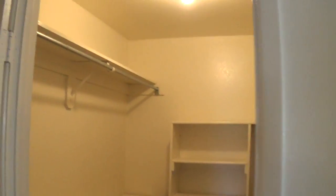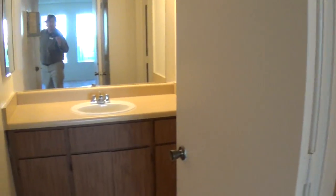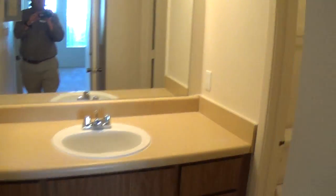The walk-in closets are just incredible at this property. There are one, two, three closet rods. And then we've got our master bedroom bathroom here. Nice.